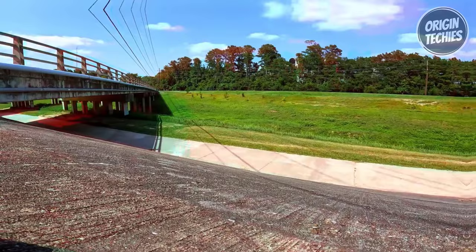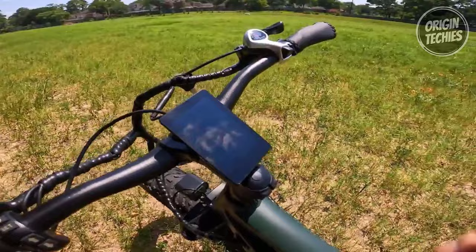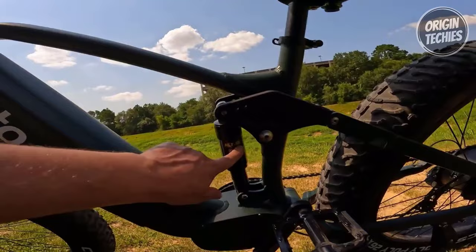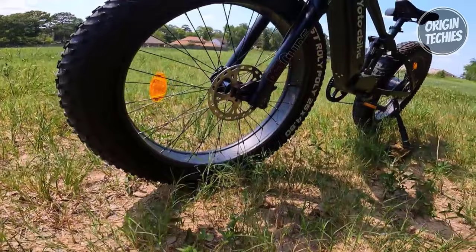The Shimano 7-speed system offers precise control over your ride, allowing you to tackle steep hills and pedal at high speeds effortlessly. The full-color LCD dashboard displays essential performance information, keeping you informed about your speed, mileage, power, battery level, and more. Designed for comfort and durability, the YOTO Bike Leopard features a full suspension system.